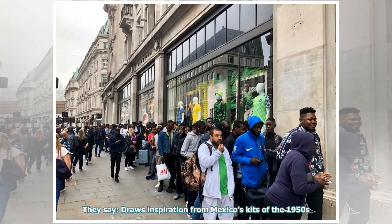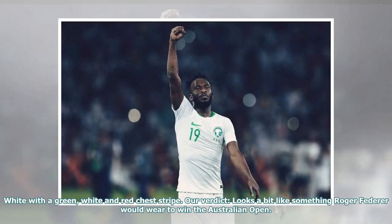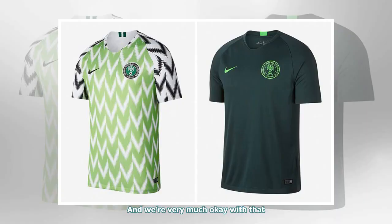They say: draws inspiration from Mexico's kits of the 1950s. White with a green, white and red chest stripe. Our verdict: looks a bit like something Roger Federer would wear to win the Australian Open. And we're very much okay with that.